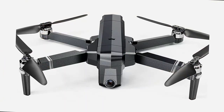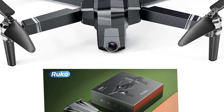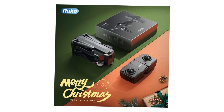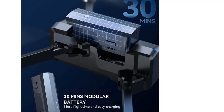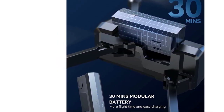Additionally, the camera is equipped with a 120-degree FOV lens to provide an extensive view of every recorded moment. Speaking of battery life, you will be pleased to know that it can stay up in the air for a total of 30 minutes after a single charge.